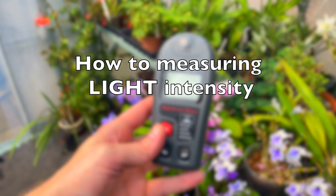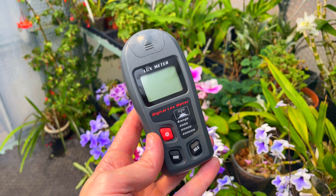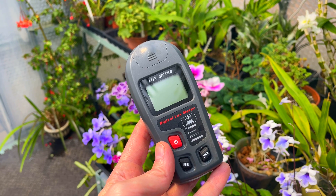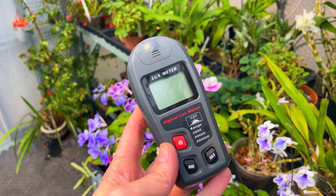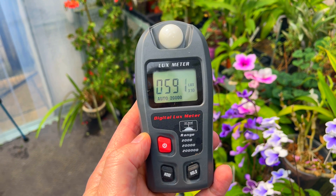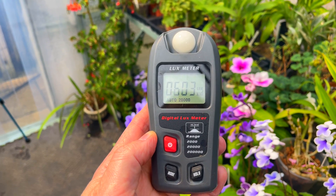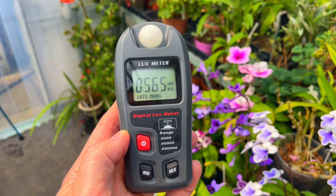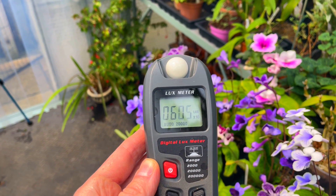So this is a light meter — not a very expensive one — and it will tell you how much in lux the light intensity is at a particular location. All I'm going to do is hold it wherever a plant is and that will tell me how much light that plant's receiving at that particular time in that particular spot.